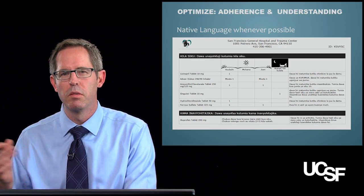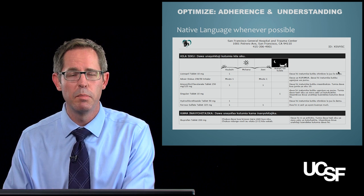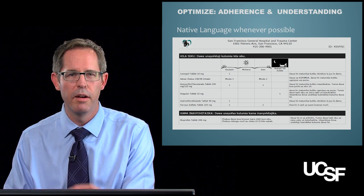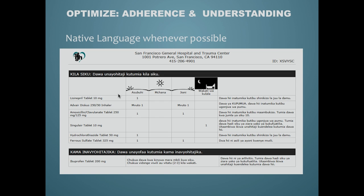At San Francisco General Hospital, we have a lot of non-English speaking patients. In one case, it was a Swahili-speaking patient. We use a program called Meducation as a tool for our CHF patients. It includes pictograms, which have actually been shown to increase understanding of how and when during the day to take medications.